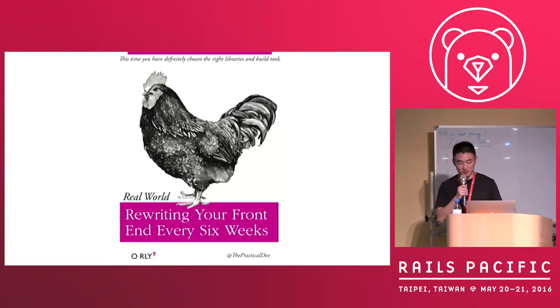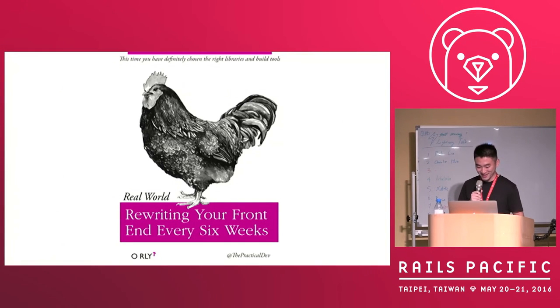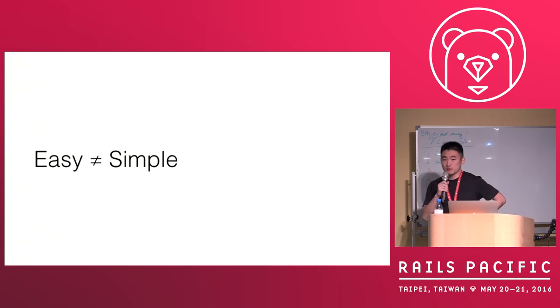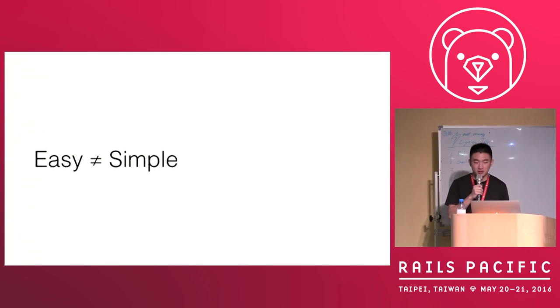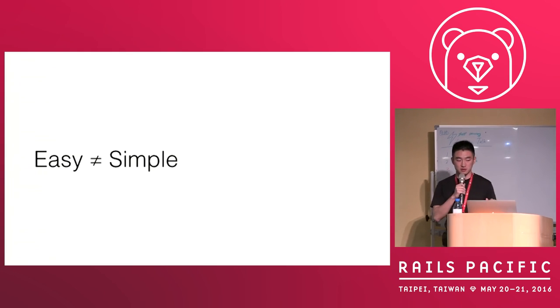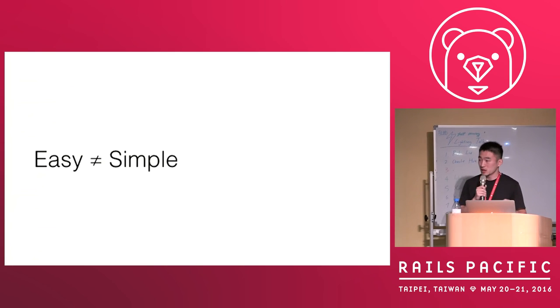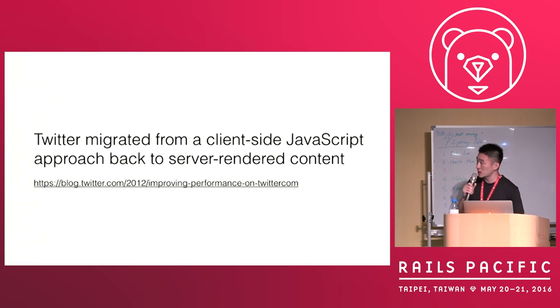Anyone did this before? I tried several times, two years ago. And I think the problem here is many people think that these client-side frameworks are easy to build features, but they are also introducing many complexities in our system. So I think many people mix the idea of easy and simple. Actually, they are not the same.